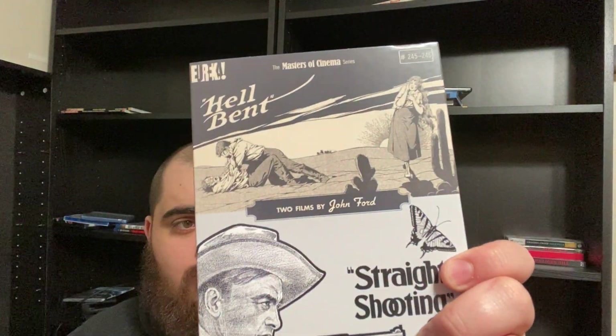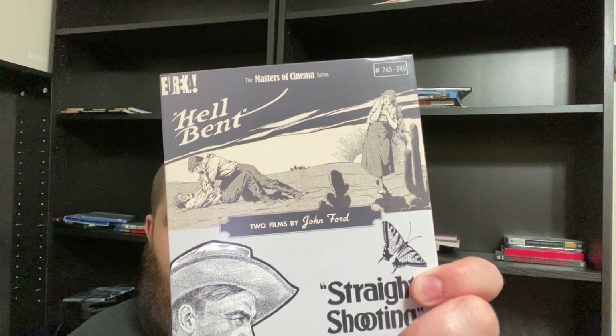This one doesn't have the slipcover, but it still has the booklet in it. I really wish Eureka still did that — if you miss out on the slipcase, you still got the booklet at least. And then I picked up Eureka's release of two films by John Ford — Hellbent and Straight Shooting, part of the Masters of Cinema line. I'm a Western fan and it's really cool to go back and see where Westerns first got their start. These films came out in 1917 and 1918 — that's absolutely crazy. The complete runtime is only 115 minutes but it's loaded with special features. I just think it's mind-blowing that we have an HD release of a movie that came out in 1917.